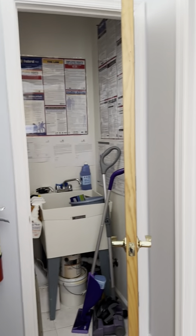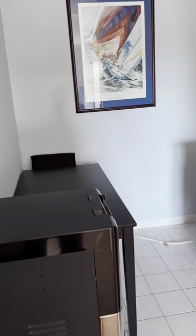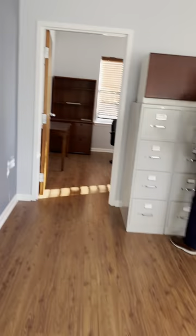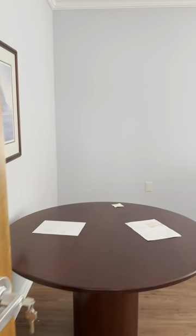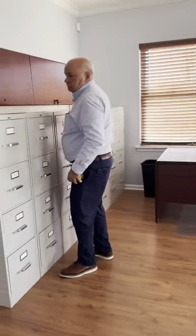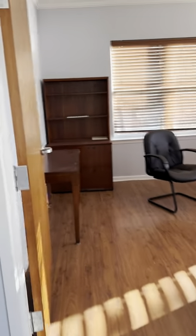Same bathroom as downstairs and another utility closet, which may potentially become a shower. This will be a pantry for the little kitchenette. And then we come to this big back room — this is going to be the table massage education space. We'll probably have six tables in here with curtains in between, and the teacher can walk around and assist people in refining their practice.